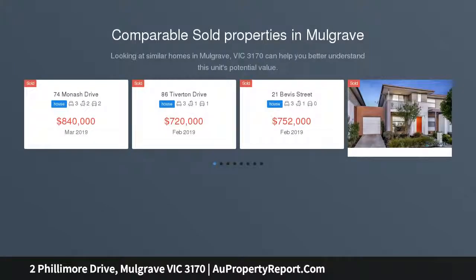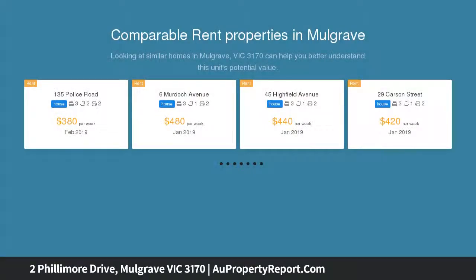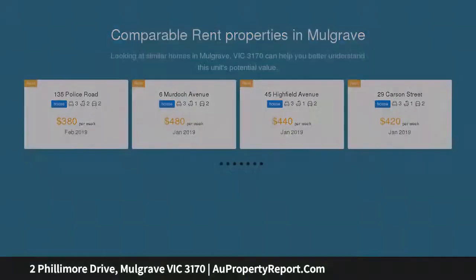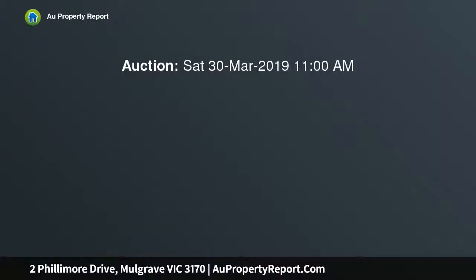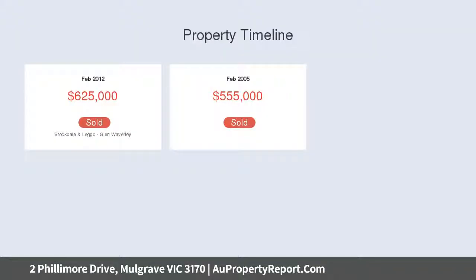Wonderfully spacious and streamlined throughout, this low-maintenance Waverley Park Estate residence makes entertaining easy, with its brilliant blend of formal and family zones along with private outdoor entertaining. Showcasing the perfect family layout, the home's beautifully light-filled dimensions commence with an inviting formal lounge and dining room that's flanked by windows and complemented by comforting carpet, forming an impressive social hub.